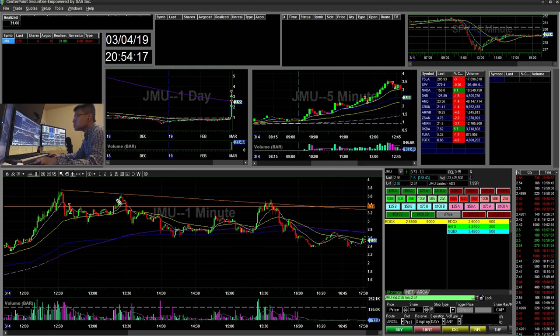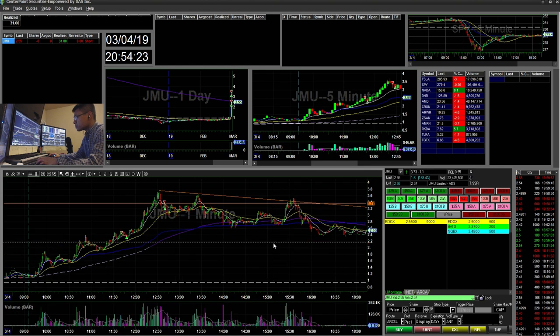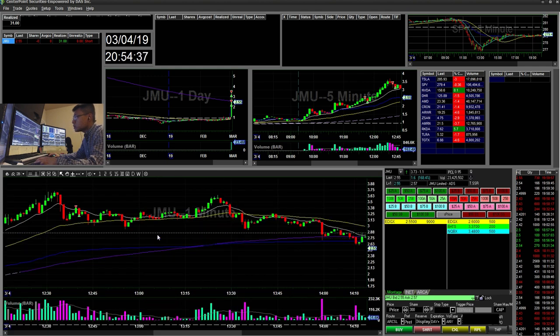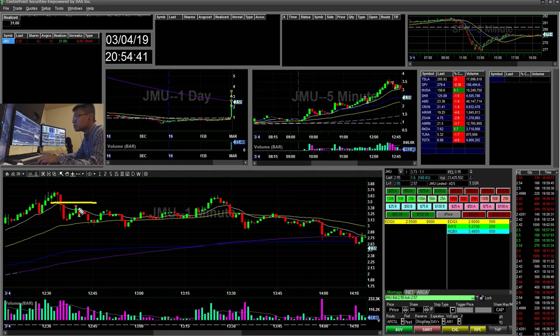So today it was just two small scalps and $31. I think I did pretty well not forcing trades. I might have forced these scalps here, but this entry here — I don't think it was the best entry. This second entry I kind of had a plan; I was risking here, targeting a higher take, risking the high of day — but not exactly a perfect setup.